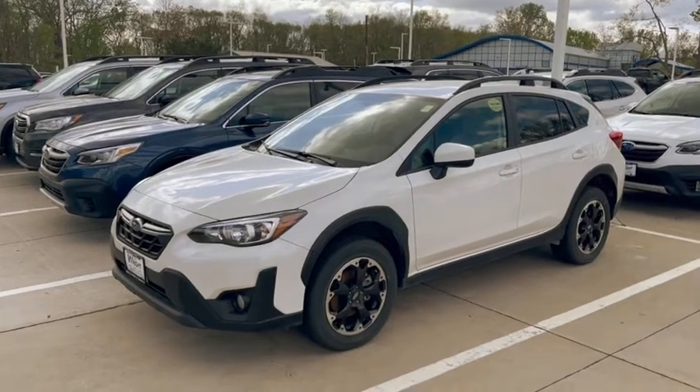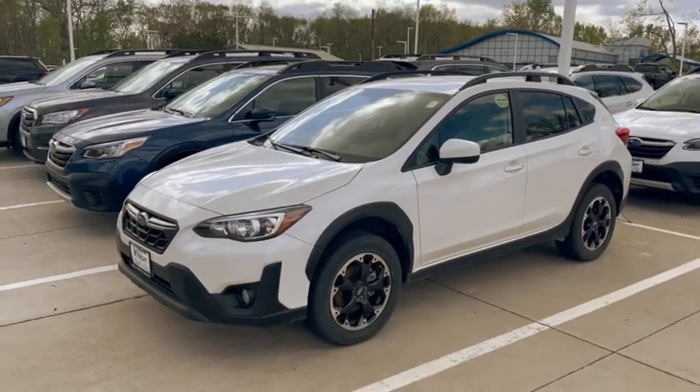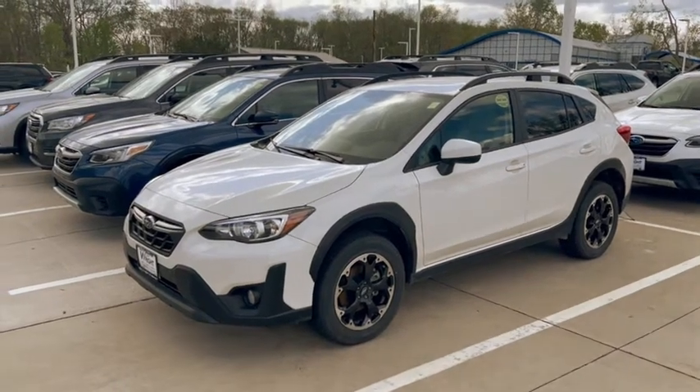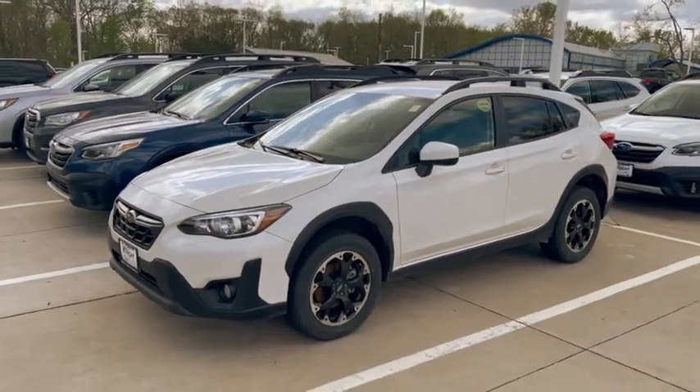I do have a couple of pre-owned Crosstreks as well — a 2018 and a 2019 model, both with low miles. In fact, the 2018 model only has 13,000 miles on it.